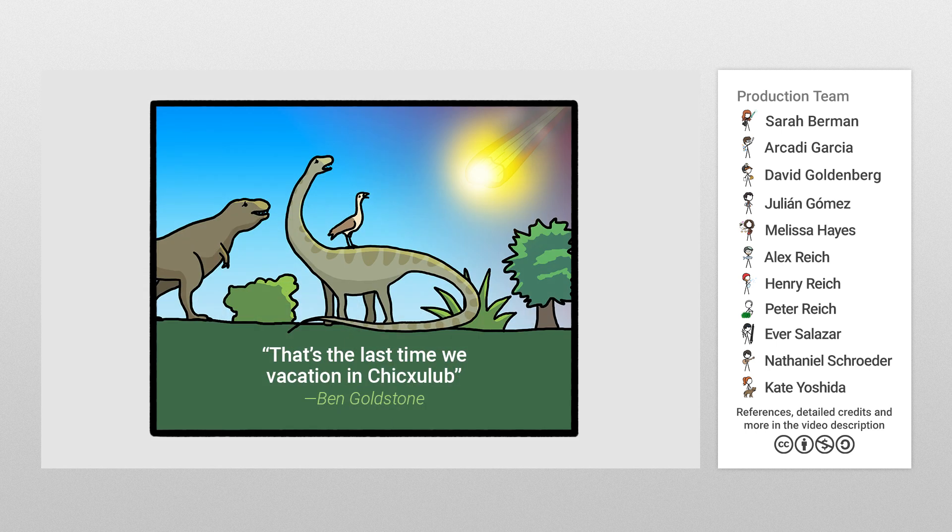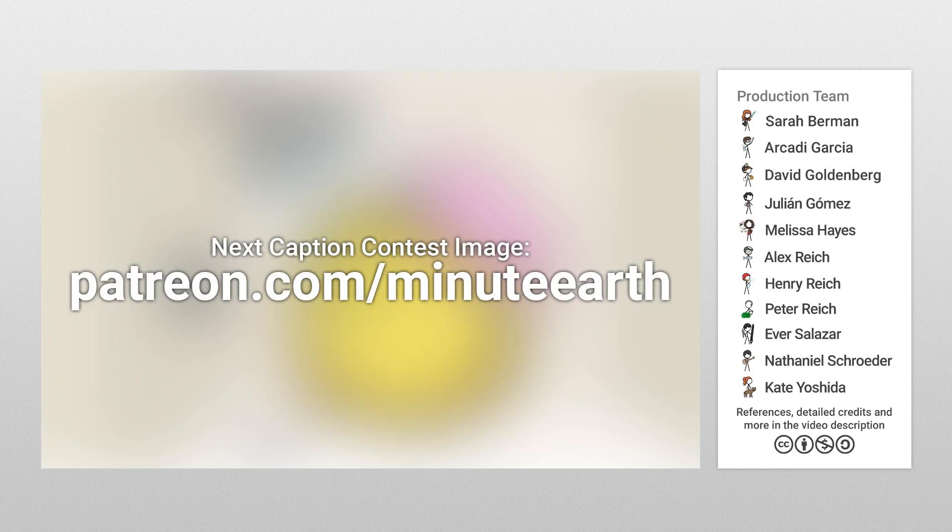Also, congrats to our latest caption contest winner. The next image is ready for awesome caption suggestions from all levels of patrons at patreon.com/MinuteEarth.